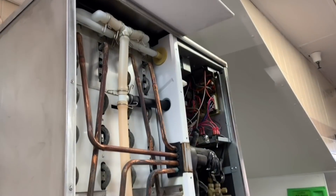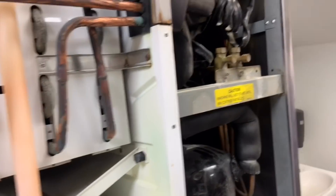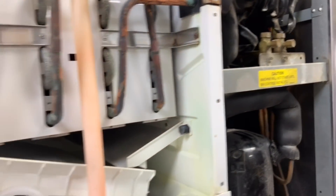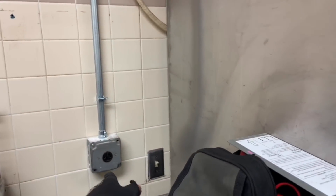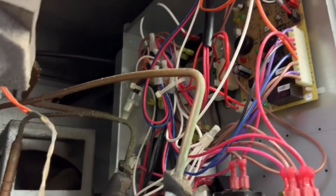Now I'm going to head over to an ice machine that's not working. I guess they just remodeled the store and it's not working anymore. We got a Hoshizaki. They turned it on but nothing happened. Right now I'm waiting for the contractor — she turned on the water and we'll go from there.